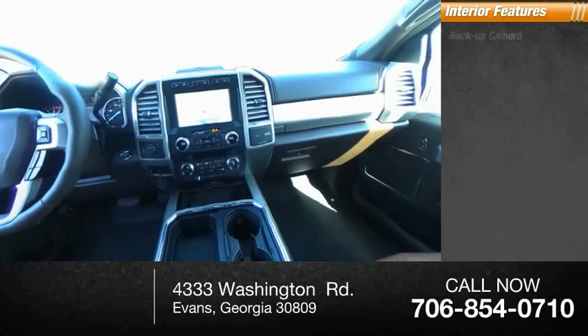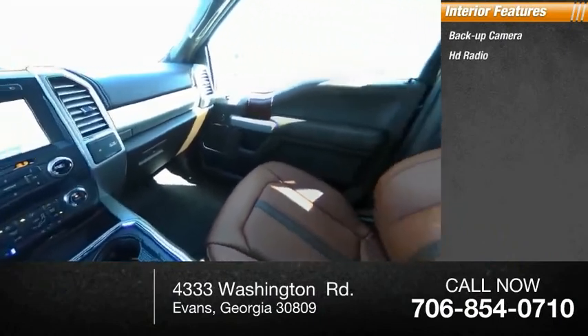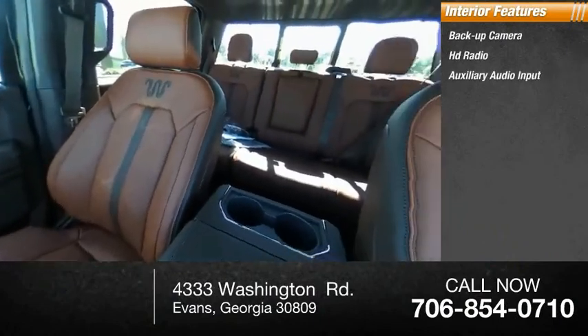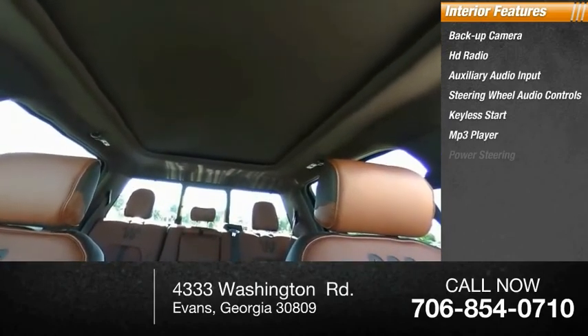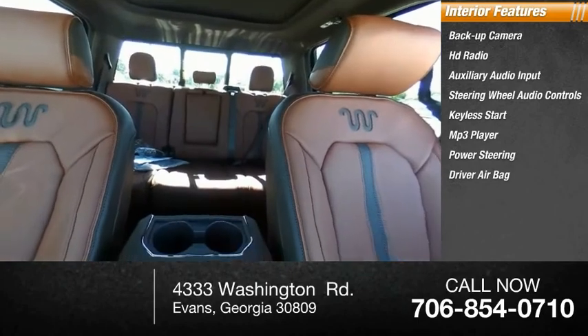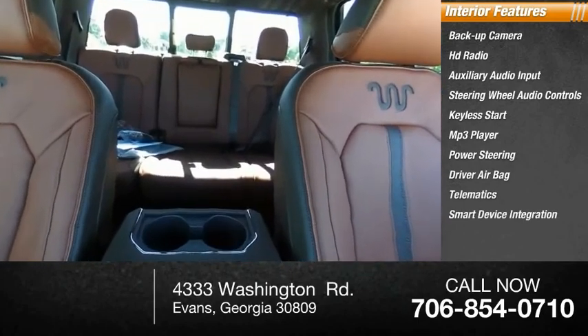Inside you'll find backup camera, HD radio, auxiliary audio input, steering wheel audio controls, keyless start, MP3 player, power steering, driver airbag, telematics, and smart device integration.